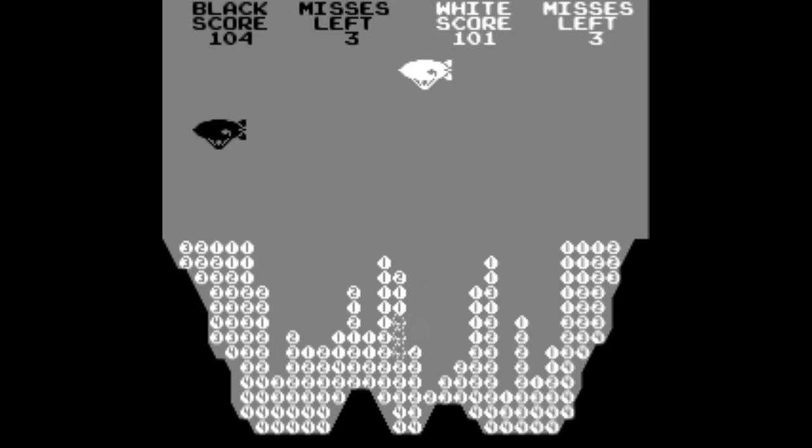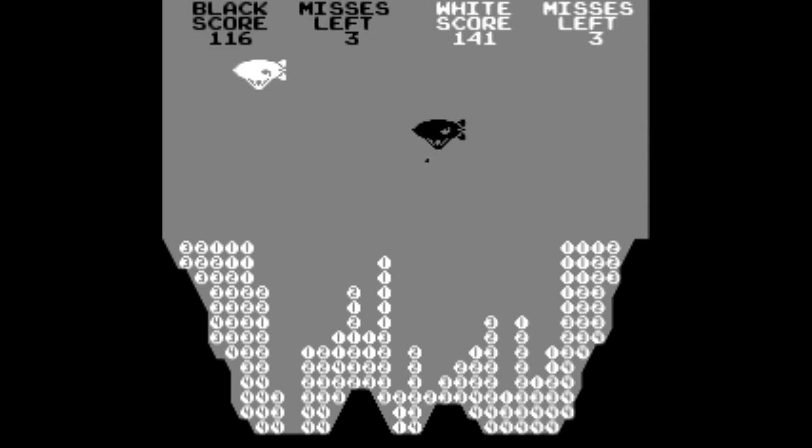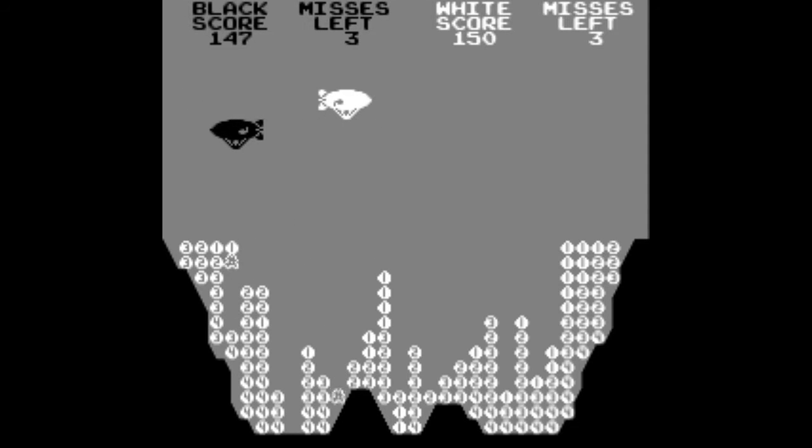You lose a life by missing one of your targets and hitting the black rock. So, let's check out this action-packed game from 1977.